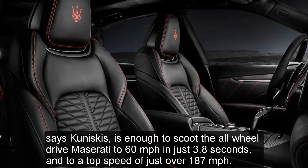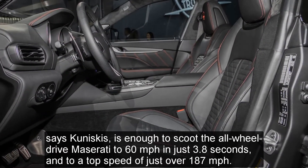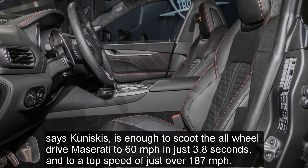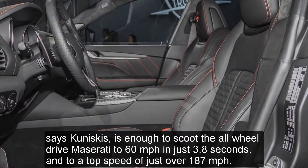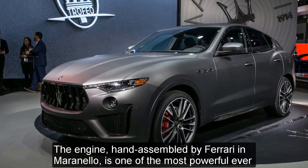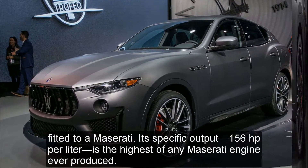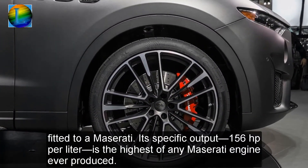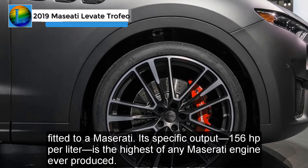That combination, says Kuniskis, is enough to scoot the all-wheel-drive Maserati to 60 mph in just 3.8 seconds and to a top speed of just over 187 mph. The engine, hand-assembled by Ferrari in Maranello, is one of the most powerful ever fitted to a Maserati. Its specific output — 156 horsepower per liter — is the highest of any Maserati engine ever produced.